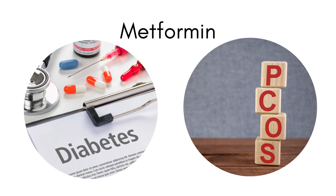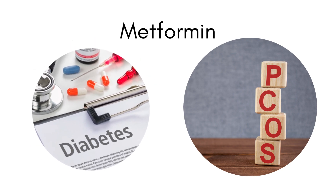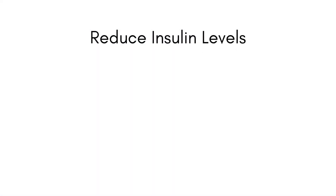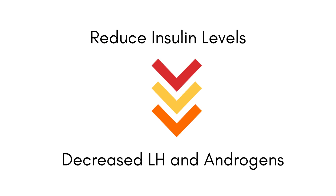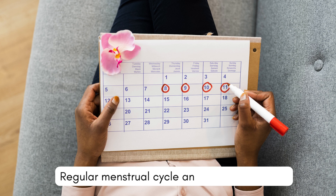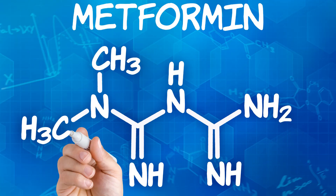Most of us know that metformin is used to treat type 2 diabetes. However, it also plays a crucial role in PCOS by reducing insulin levels, which leads to a decrease in luteinizing hormone as well as androgen levels. The normalization of these hormone levels helps to regulate the menstrual cycle and improve fertility in women trying to conceive. So let's get into the science and see how metformin works in our body.